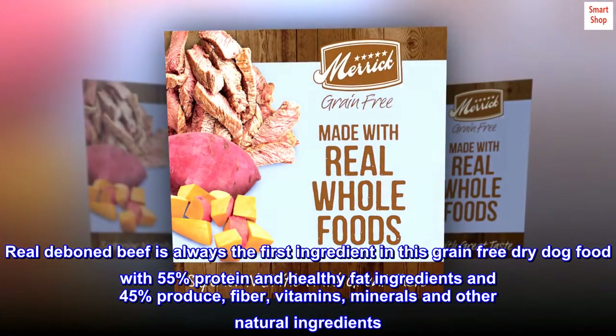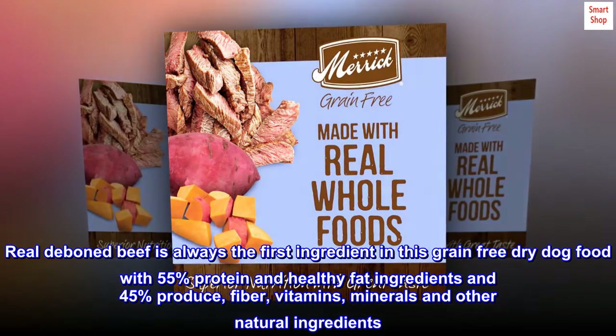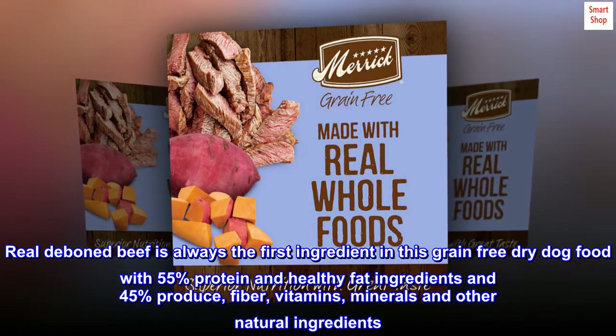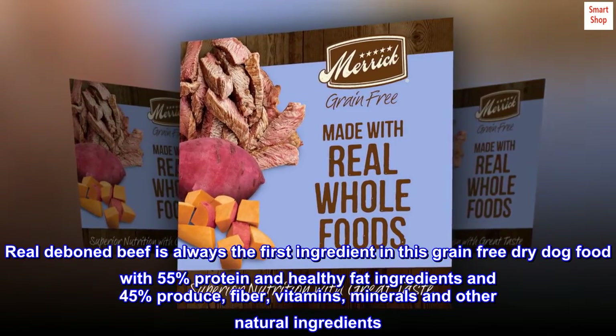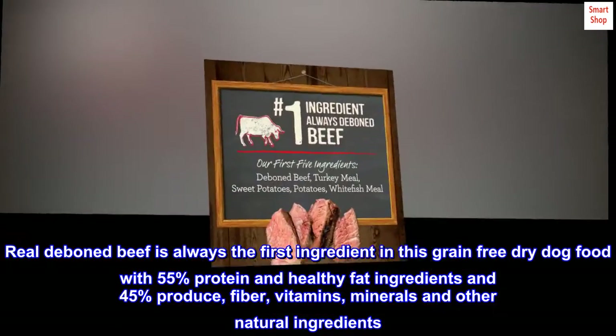Real deboned beef is always the first ingredient in this grain-free dry dog food, with 55% protein and healthy fat ingredients, and 45% produce, fiber, vitamins, minerals, and other natural ingredients.